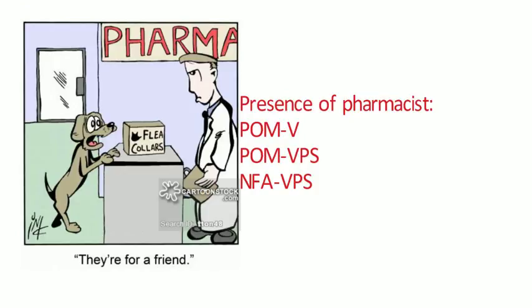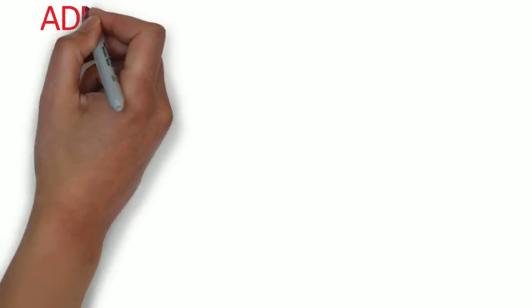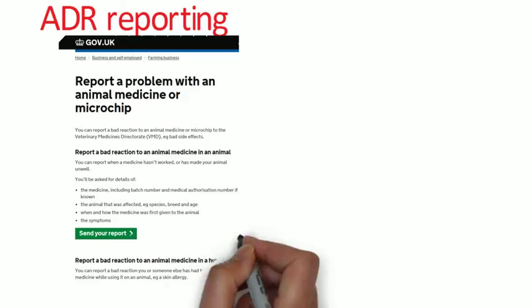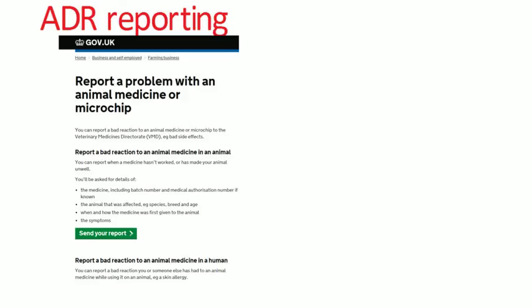Regarding pharmacovigilance, pharmacists are increasingly supplying veterinary medicines for companion animals, and it's important to note that veterinary medicines can cause adverse reactions in humans as well as animals. Suspected adverse drug reactions in humans are often associated with failure to follow guidance — for example, animal sprays and spot-ons used for ticks can have adverse effects on humans through application. There is an adverse drug reaction scheme similar to the Yellow Card scheme for human medicines. Both animal and human adverse drug reactions should be reported, and details of the scheme and reporting forms are available on the DEFRA website.